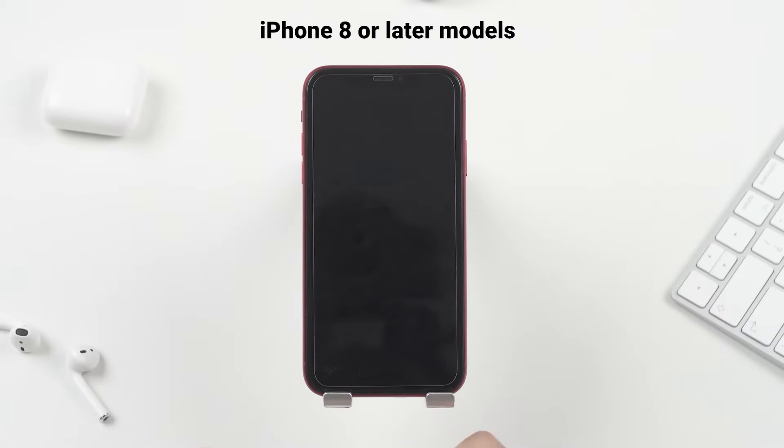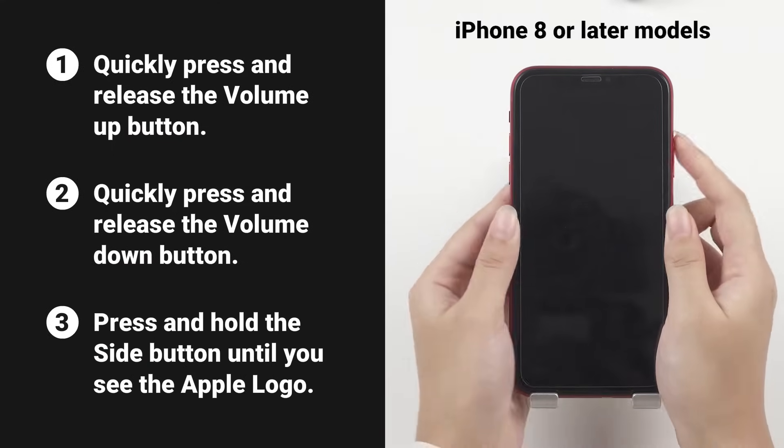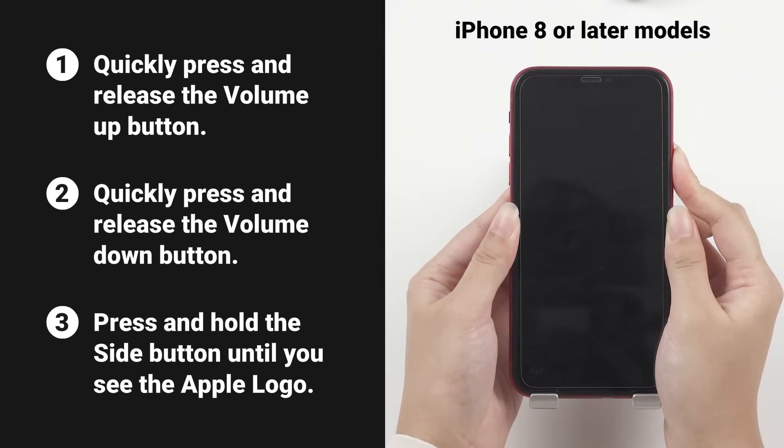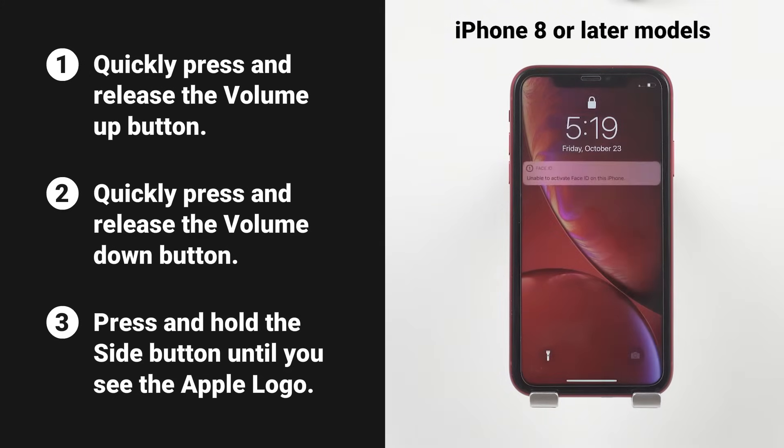For iPhone 8 or later models, you should first press the volume up button and then the volume down button. Finally, press and hold the side button. Don't release it until you see an Apple logo on the screen. If it works, your phone will go back to normal after rebooting.